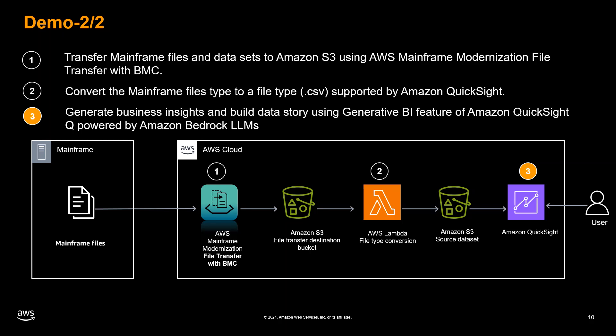Now for the third and final step, we'll generate business insights and construct data stories using the generative BI feature of Amazon Q and QuickSight, powered by Amazon Bedrock's large language models. This innovative feature allows you to extract valuable insights from your mainframe data through natural language prompts directly within QuickSight. Once the mainframe data is successfully transferred to Amazon S3 in CSV format, we can ingest this data into Amazon QuickSight for data analysis and insights generation.